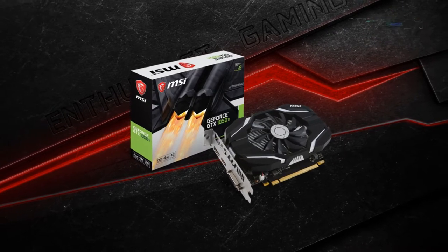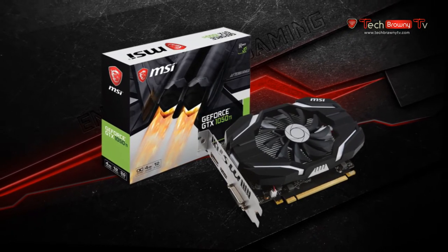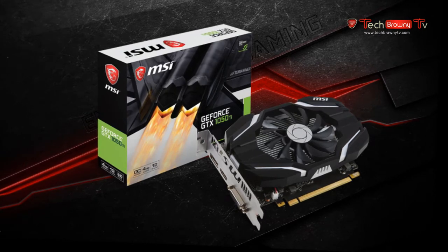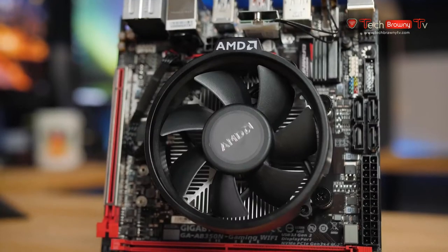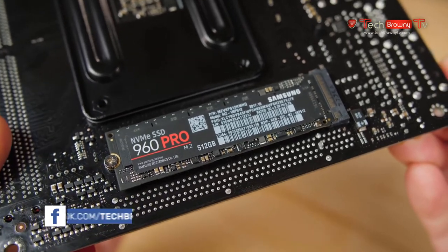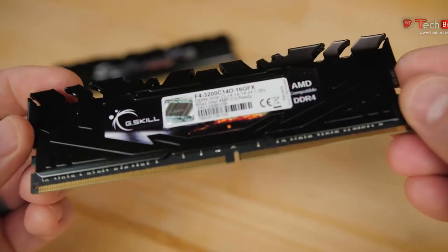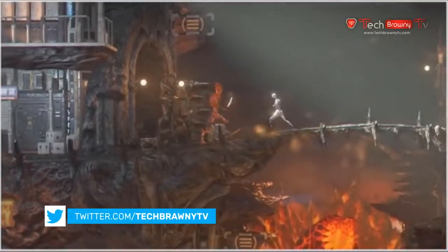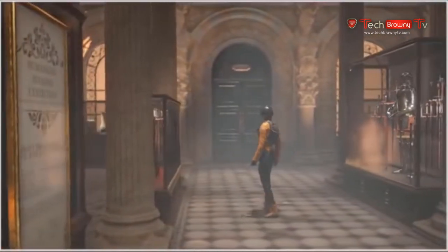Bear in mind the GTX 1050 Ti costs well over $200 right now — $50 to $100 more than its MSRP of around $150. My Intel testbed used an Asus ROG Strix Z370-i gaming motherboard, a Samsung 960 Pro 512GB NVMe SSD, and 16GB of G.Skill Flare X DDR4 set to DDR4-3200 CAS Latency 14 XMP. My Ryzen testbed used a Gigabyte AB350N Gaming WiFi Mini-ITX motherboard, the same SSD, and the same memory kit at the same DDR4-3200 CAS 14 XMP settings, since iGPUs use system memory for graphics memory and that very much affects graphics performance.